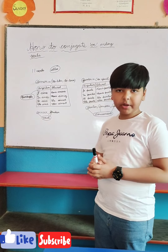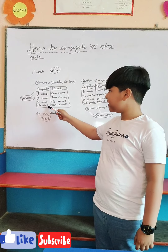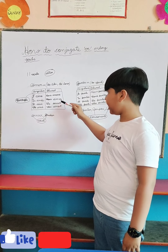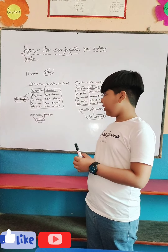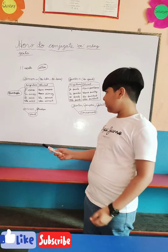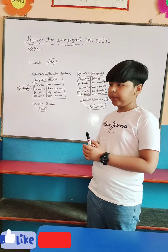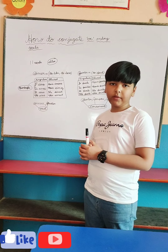Let me translate it into English as well. In the singular: I like, you like, he likes, she likes. In the plural form: we like, you like, and then they like in the masculine form, and they like in the feminine form. These two example verbs both start with a vowel, which is why 'je' becomes 'j'' with an apostrophe.